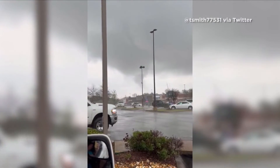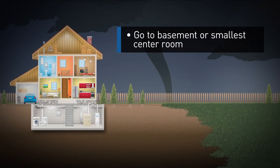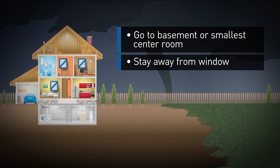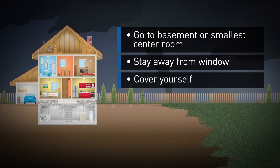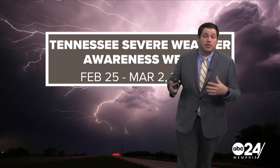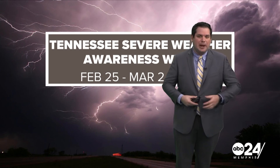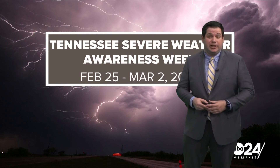So when it comes to tornadoes, what do you do? Well, if a tornado warning is issued, if you're in your home, you want to go to the basement or smallest center room. Stay away from windows and cover yourself. Tornadoes are just one of the threats that we deal with with severe weather. And over the next couple of days, we're going to continue to talk about what you could see with storms here in the Mid-South.